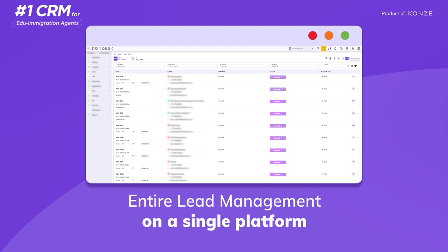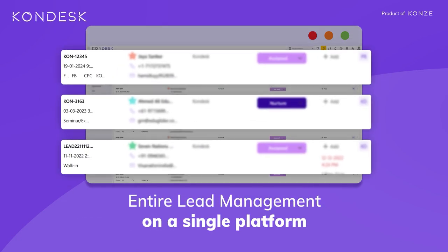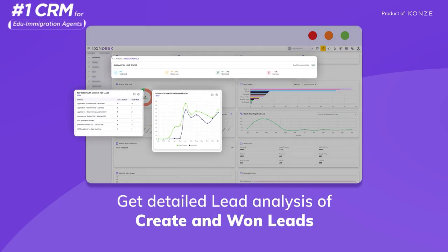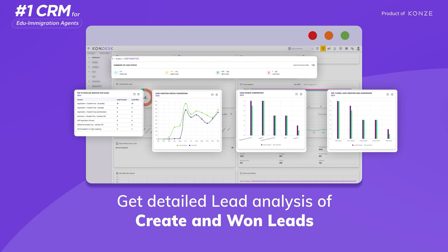It means you can do entire lead management on a single platform. That's not it — Condesk CRM provides tools for detailed analysis of both created and won leads, giving you insights to optimize your strategies.